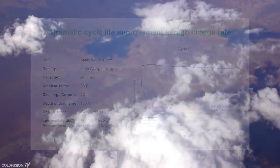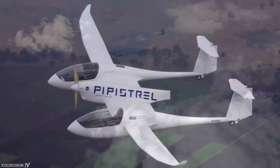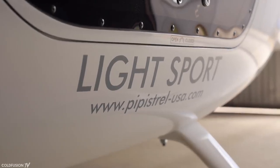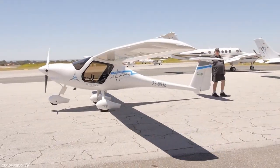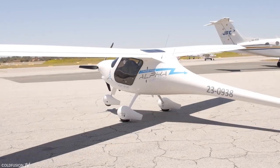The aircraft in question is the Pipistrel Alpha Electro. Founded in 1989, Pipistrel is a company based in Slovenia that specializes in manufacturing light aircraft. Categorized as a light sport aircraft and only weighing 350 kilograms, including batteries, the Alpha Electro is the first fully electric aircraft certified for flight training. The cost of a new aircraft is about $100,000.